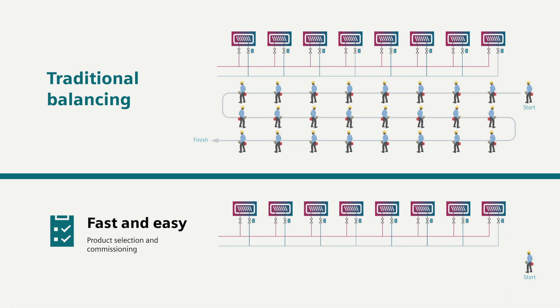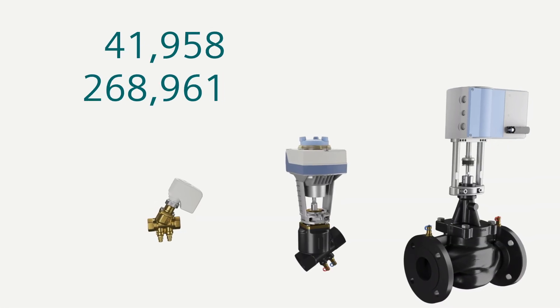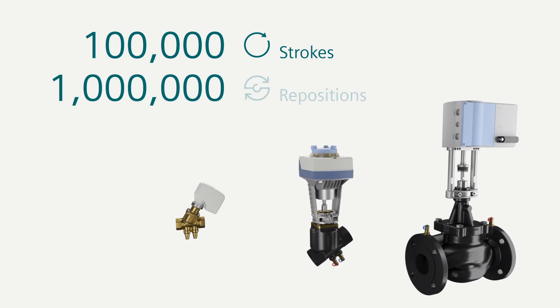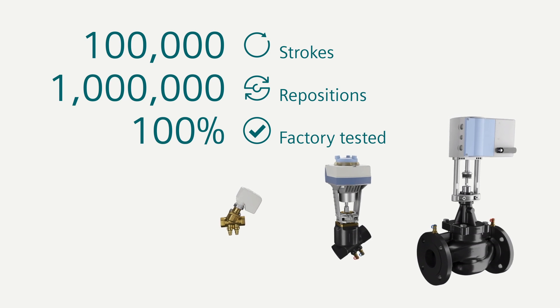On-site commissioning is also simple, thanks to the easy max flow presetting and automatic balancing. Siemens goes above and beyond with rigorous lifecycle testing up to 100,000 full strokes and up to 1 million repositions for higher reliability. And we test each one right from the factory floor to assure longer performance.